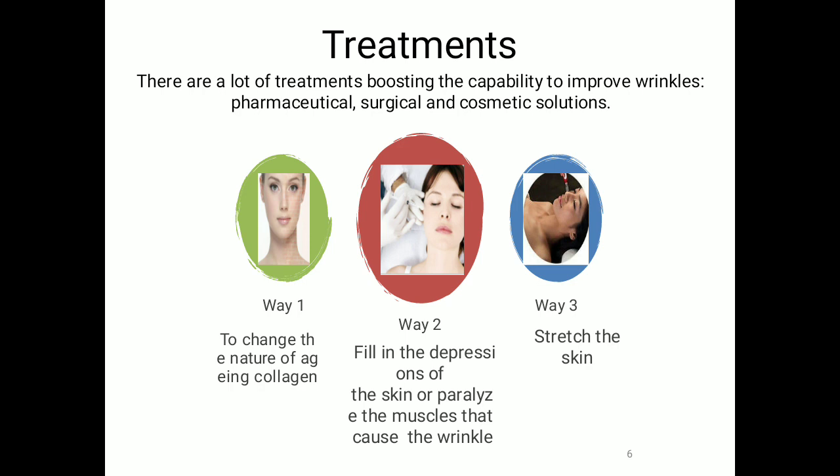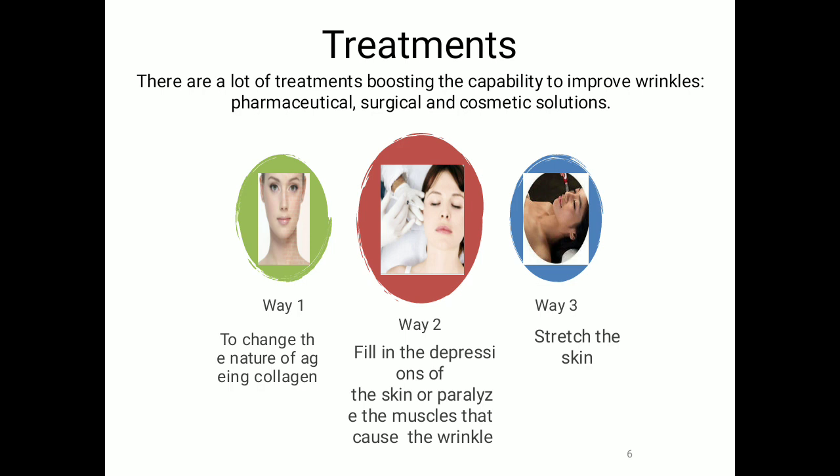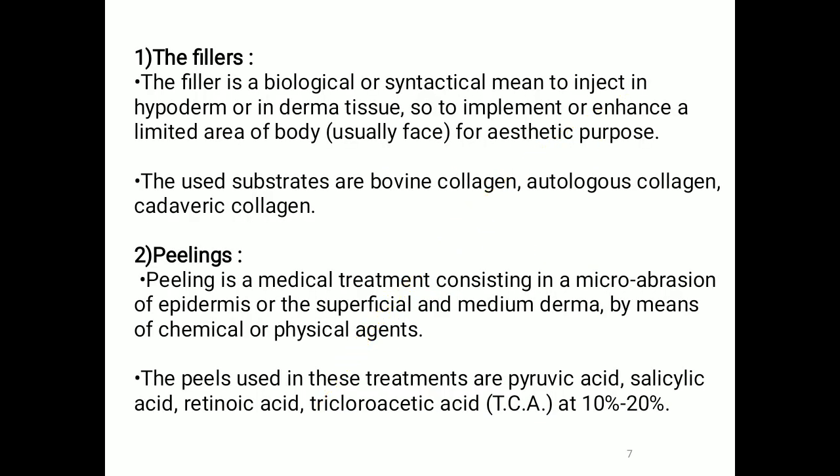The biggest challenge is how to overcome these natural signs and symptoms. There are many treatments with the capability to improve wrinkles — pharmaceutical, surgical, or cosmetic solutions. The first way is to change the nature of aging collagen, since collagen synthesis and organization in the dermis decreases over time. The second way is to fill the depressions of the skin or paralyze the muscles that cause wrinkles. The third way is to stretch the skin. The first treatment option is the filler — a biological or synthetic material injected into the hypodermal or dermal tissue to enhance a limited area, usually the face, for aesthetic purposes.